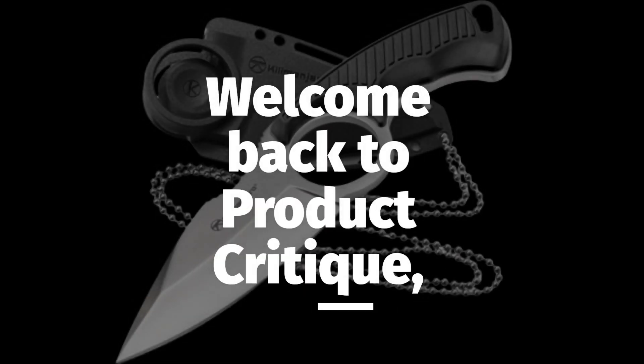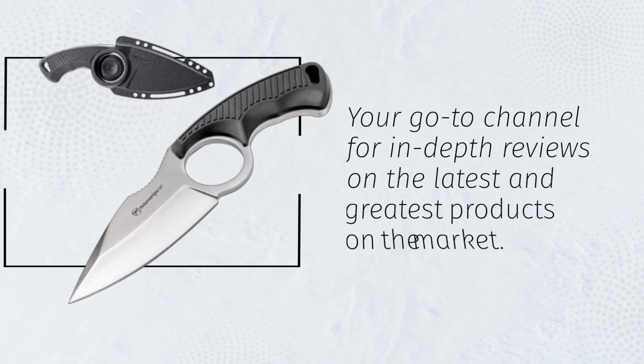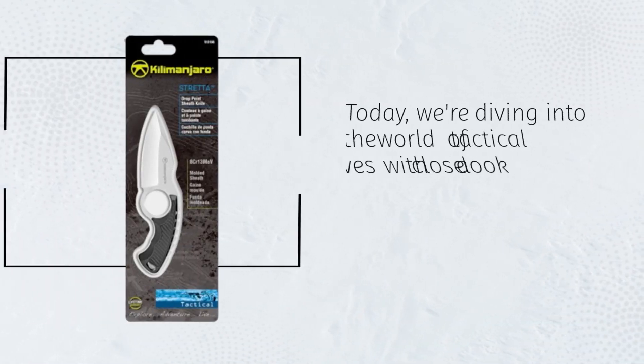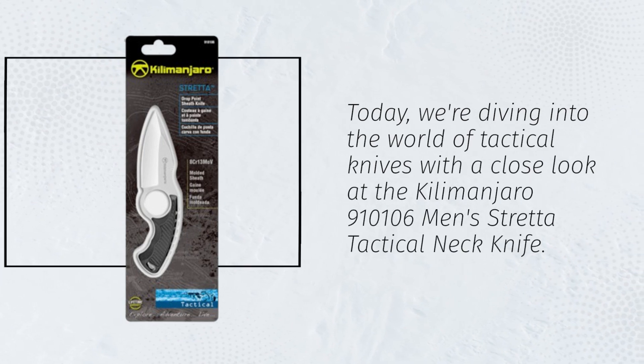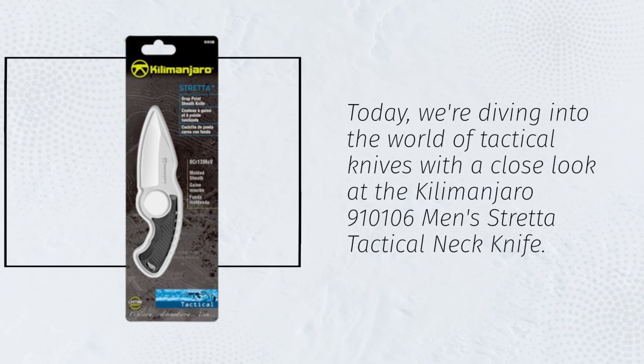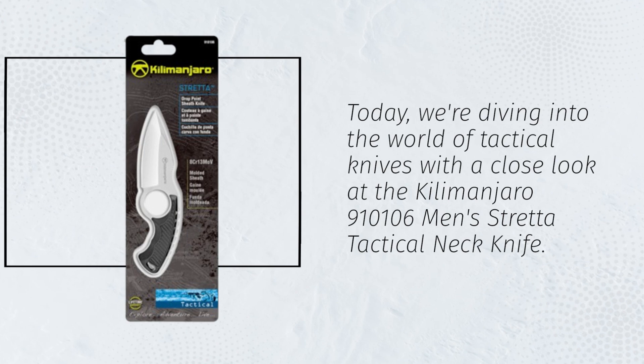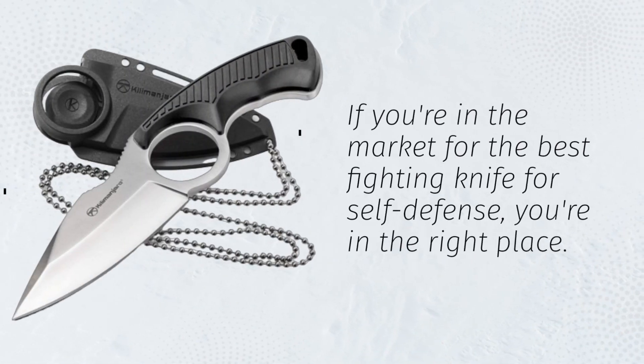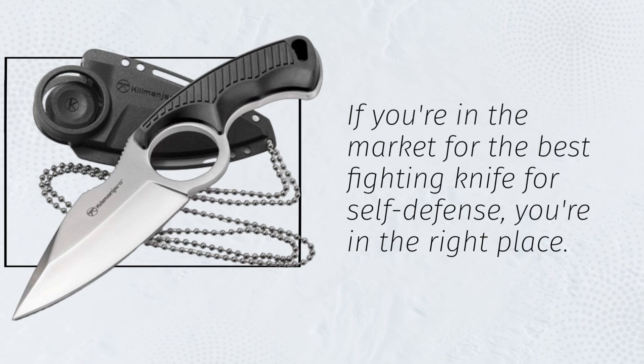Welcome back to Product Critique, your go-to channel for in-depth reviews on the latest and greatest products on the market. Today, we're diving into the world of tactical knives with a close look at the Kilimanjaro 910106 Men's Stretta Tactical Neck Knife. If you're in the market for the best fighting knife for self-defense, you're in the right place.